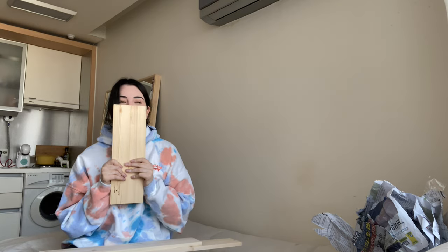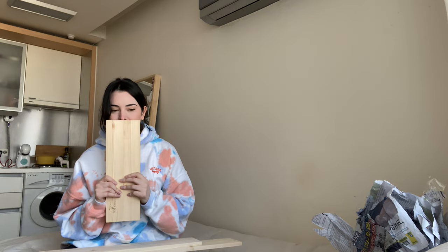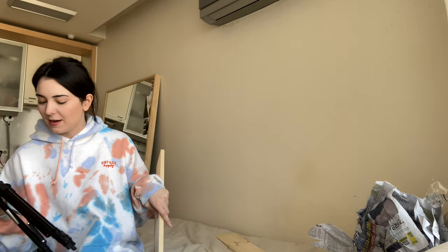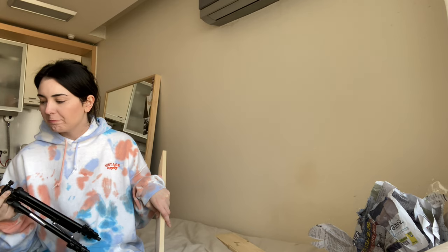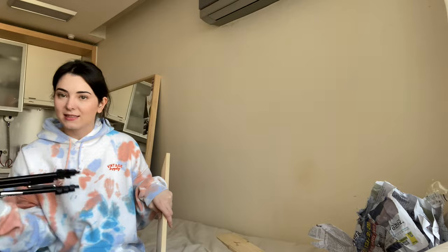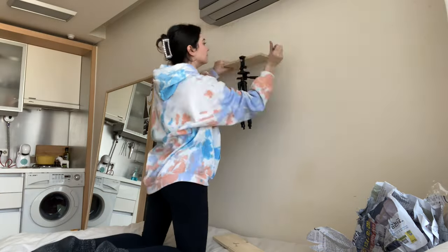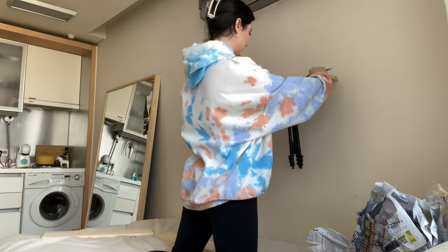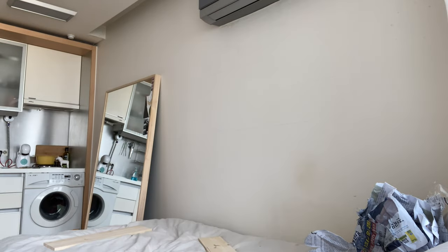I'm going to go ahead and try to install these shelves. They smell so nice — they smell like wood. Am I a freak? Does no one else like the smell of wood? The first thing I'm going to do is mark them out. I don't actually have a level, so I'm going to use my tripod as a sort of level because it has a level on it. Let's see if this works. Yeah, I think that looks nice.